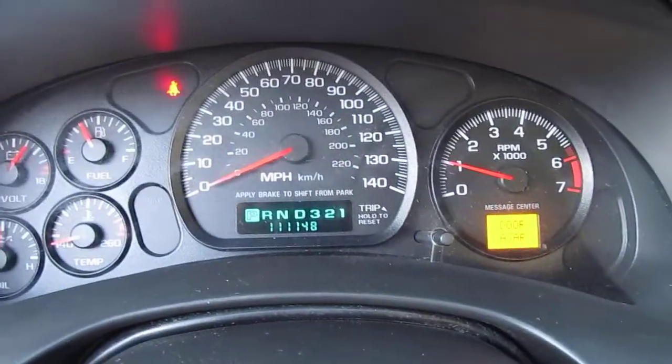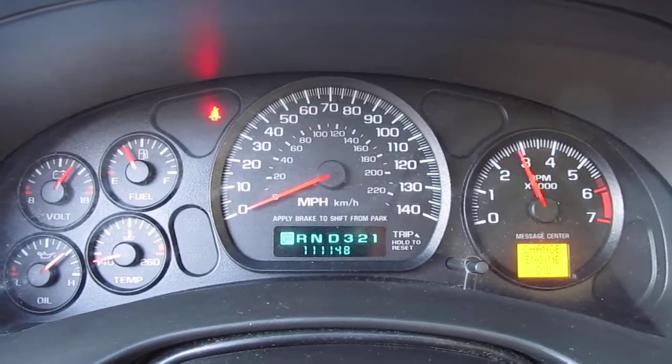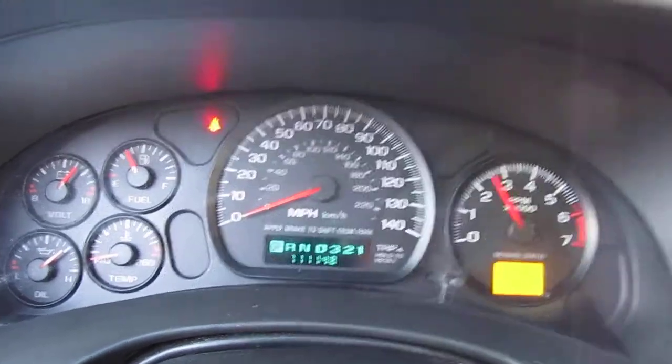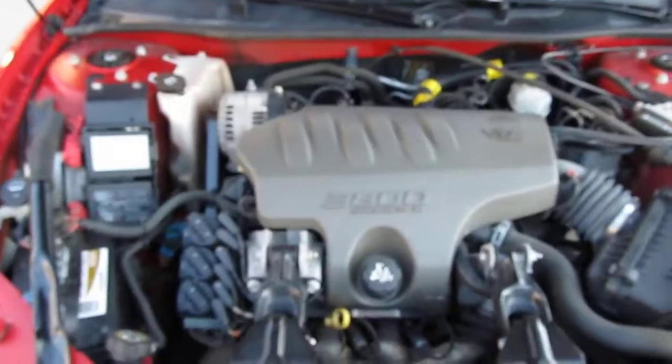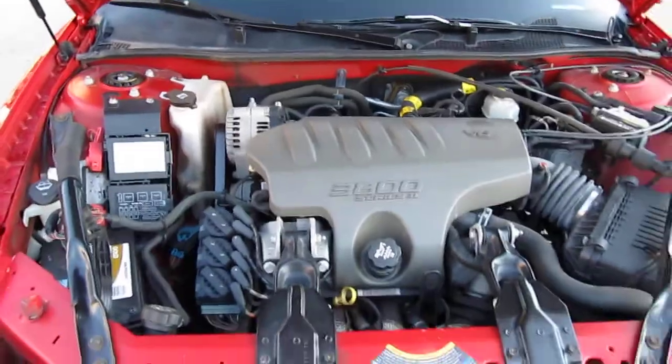I'll drive it up for you. The 3800 series motor sounds great — plenty of power. Let me show you under the hood real quick. Like I said, I haven't found anything on this car that doesn't work; everything seems to work really well. 3800 series V6 motor — one of the most dependable motors I think GM ever made. Great motor.